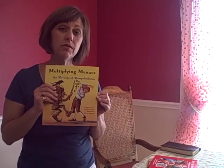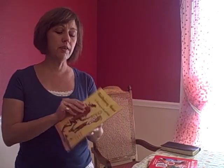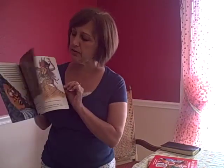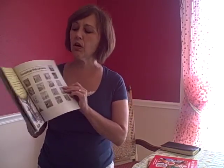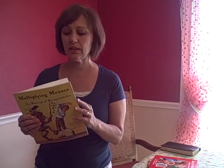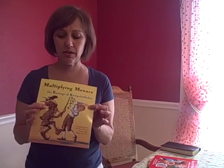And then finally in this set, we have The Multiplying Menace: The Revenge of Rumpelstiltskin. There's lots of fun in this particular book, but it's all about multiplying — which is really just adding quickly. It also introduces the concept of a fraction as well.